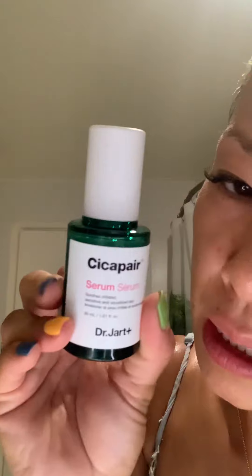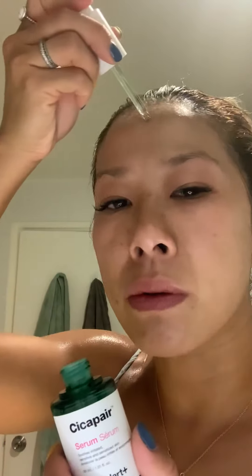I recently went to Singapore and at the duty free I bought this Dr. Jart Cica Pear Serum, which is apparently for very sensitive skin — it smooths irritated, sensitive skin. It's really light as well, so I add that on and keep massaging my face.